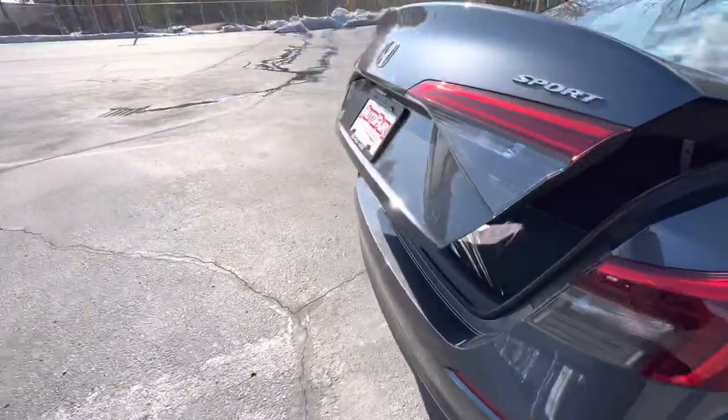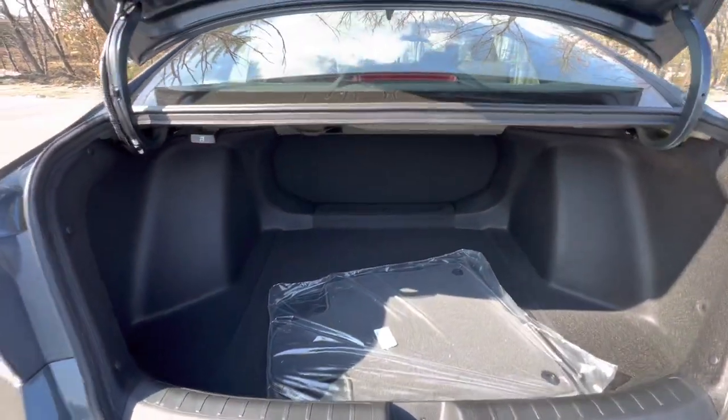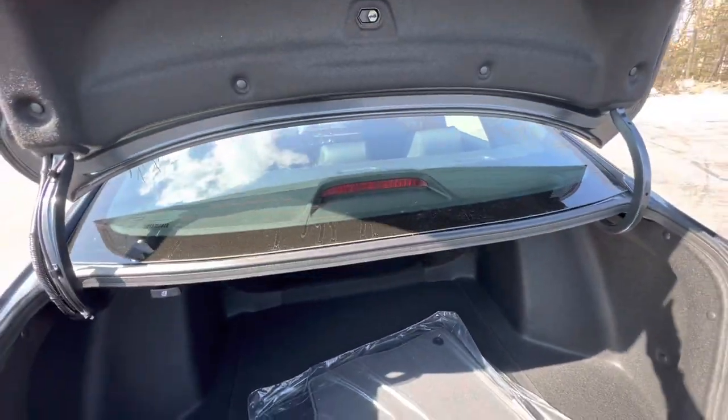Walking over to the trunk, you've got ample storage. The seats also fold down for elongated items as well.